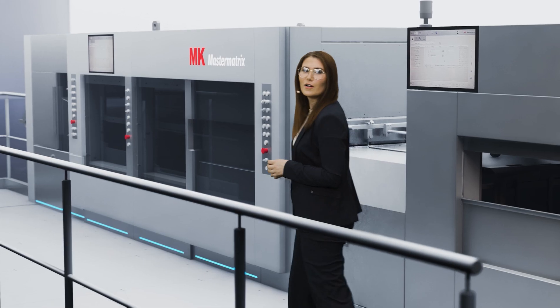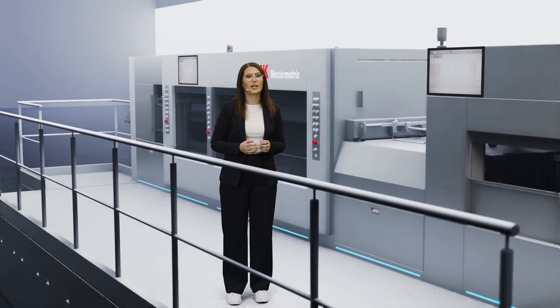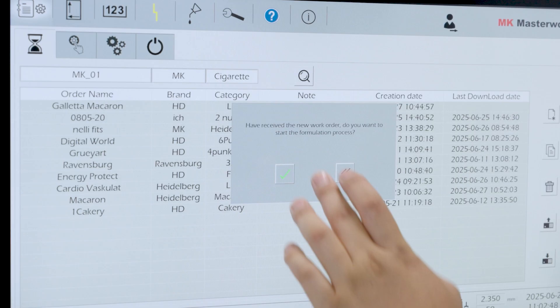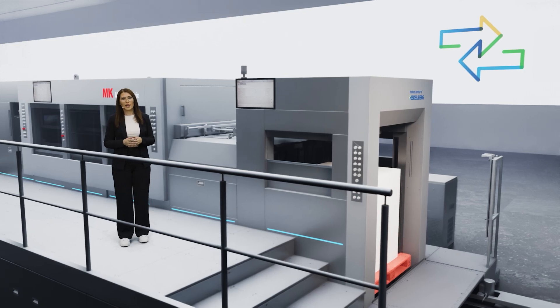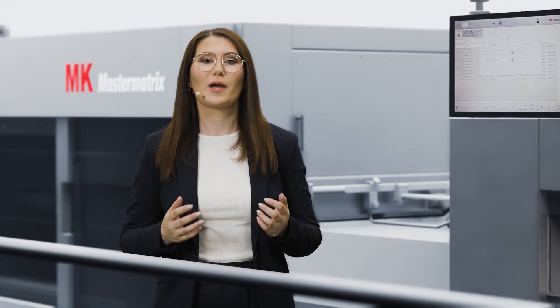We wouldn't be Heidelberg if we were satisfied with that. For us, digitalization in post-press packaging means more than just data exchange, which is why we are going one step further with the Master Matrix 106 CSB. We seamlessly integrate post-press into the Preenact workflow — no more manual transfer necessary. With the help of Preenact, the Quickset device can prepare several steps for the machine operator, making the tool change much faster and easier.